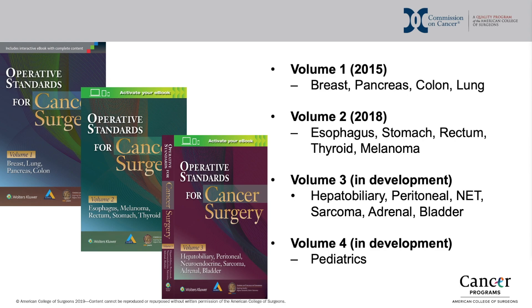Each standard in the manual describes the technical conduct of one critical element of an oncologic operation. Each of these technical elements is described in such a way as to maximize the oncologic outcome, and each standard includes a recommendation regarding the conduct of this portion of the operation, as well as an analysis of the data used to generate that recommendation.